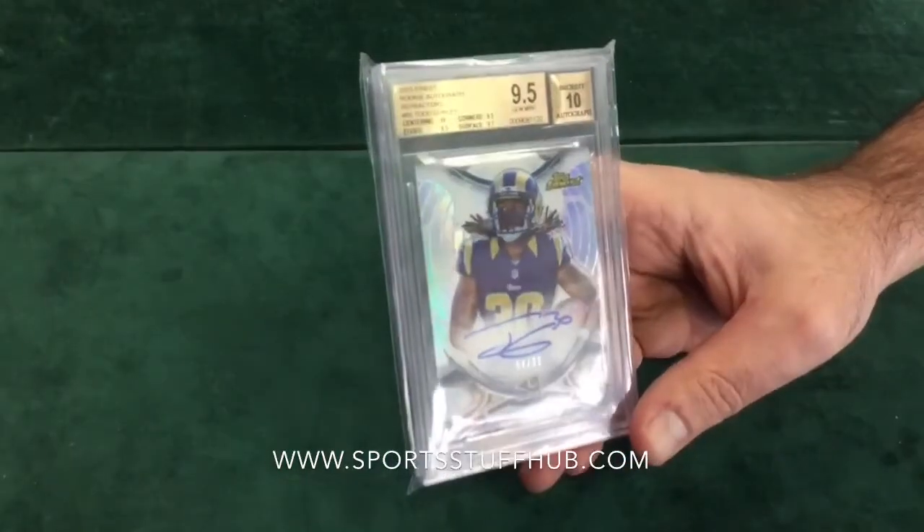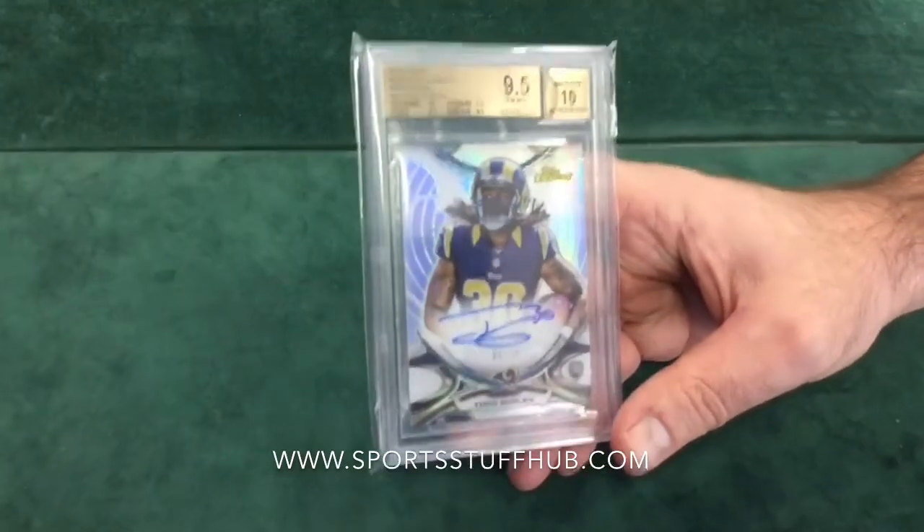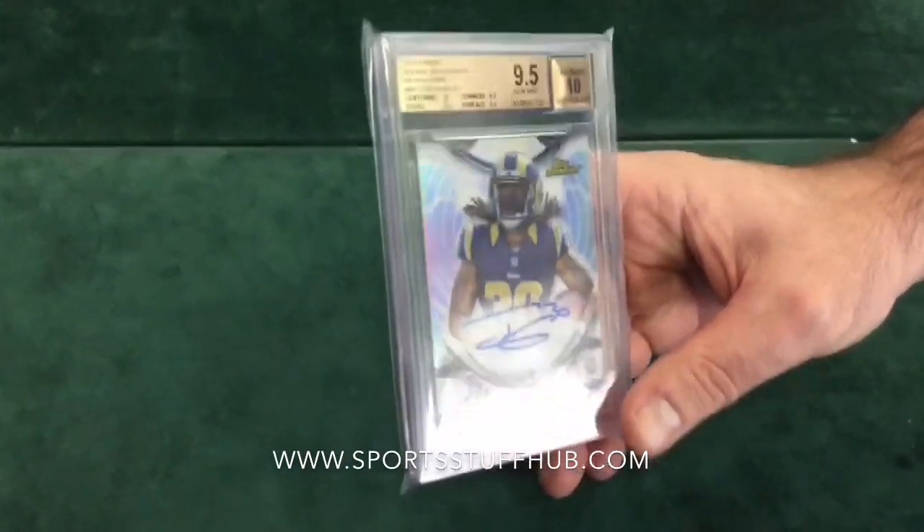So that's our first box, and we're going to crack into the second one here in just a minute and do a full update on everything. This is Ryan with Sports Stuff Hub — stay tuned.